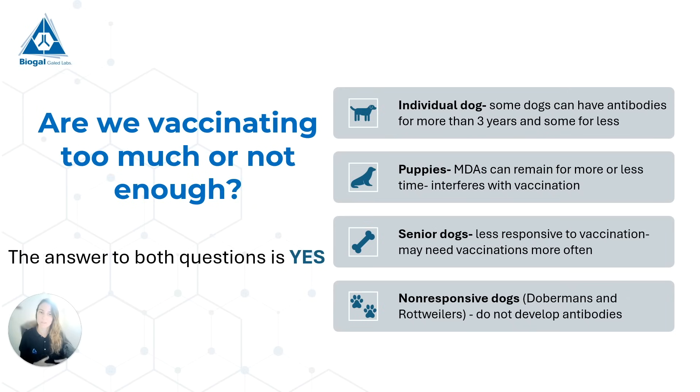Our fourth group — it is a small group — consists of non-responsive dogs. We've seen this more frequently with Dobermans and Rottweilers. These are dogs that vaccines simply don't work on — they don't develop antibodies when given a vaccine, even if given 10 vaccinations. It is important to know who these dogs are and be a lot more careful with how we manage them, especially when they're puppies.